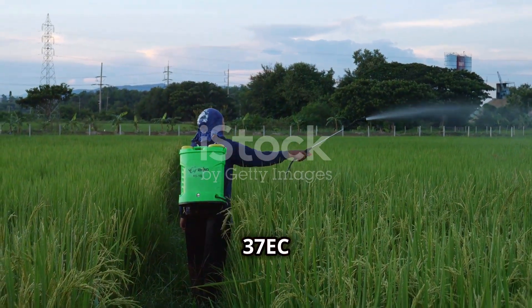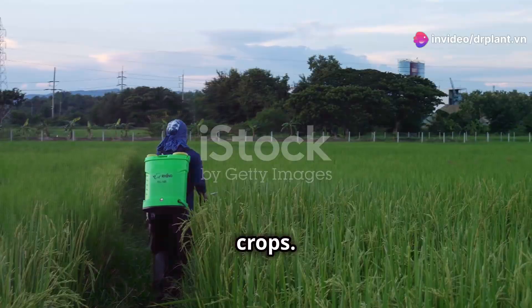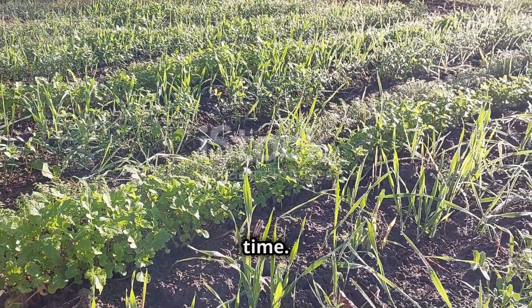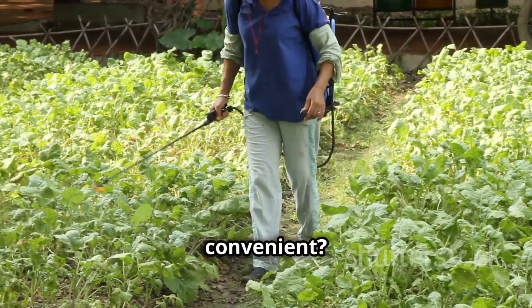Nara 37 EC is famous for being a powerful and reliable solution for protecting crops. This product not only eliminates fruit borers and mealy bugs quickly, but also keeps your crops safe for a long time. Just one application gives you peace of mind for an entire season. Isn't that convenient?